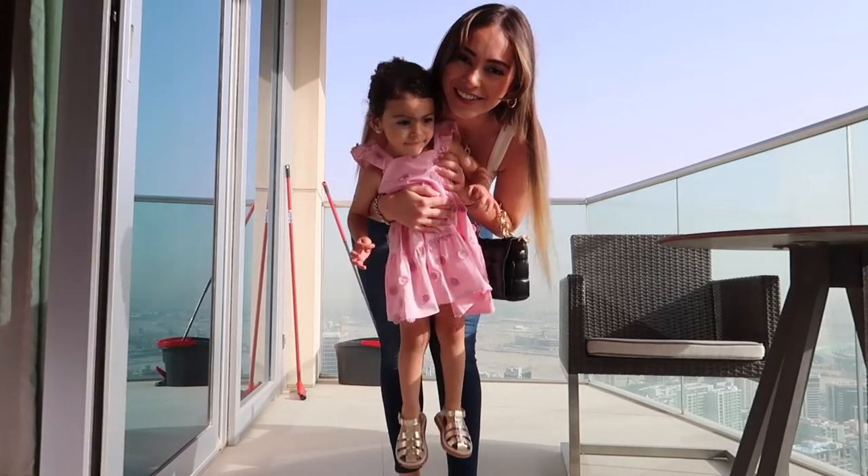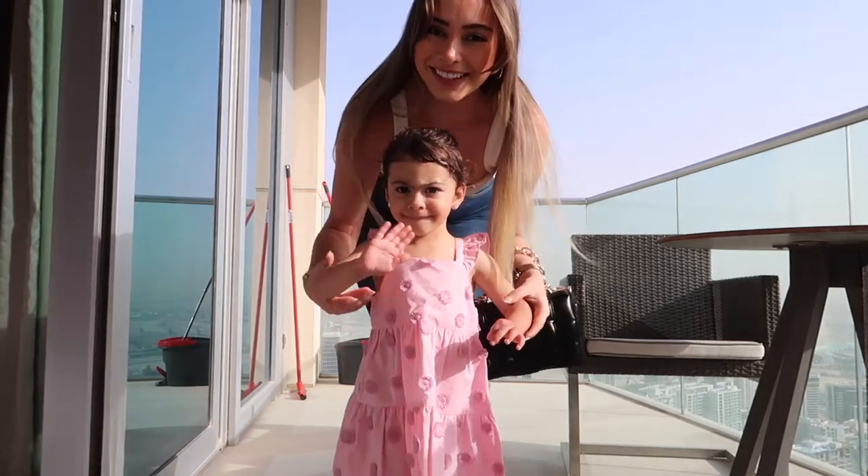Look at how pretty Serena is! I also have these gold hoops from Amazon — I got a few of these, they came in a bundle, so I will link them down below.